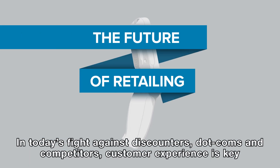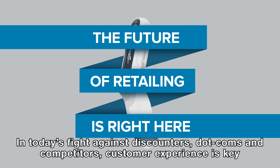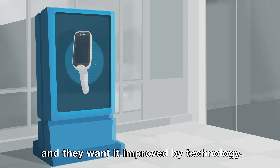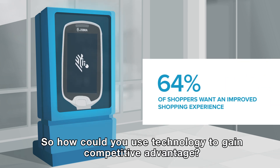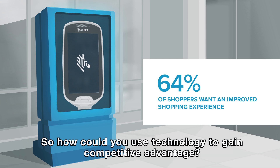In today's fight against discounters, dot-coms and competitors, customer experience is key, and they want it improved by technology. So, how could you use technology to gain competitive advantage?